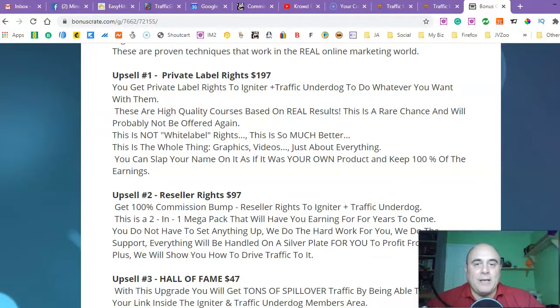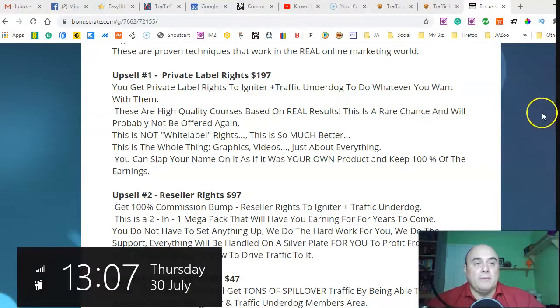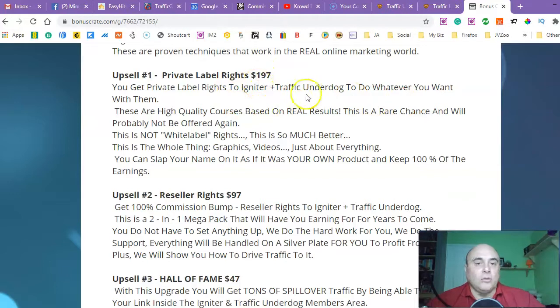Upsell number one is private label rights — it's going to cost you $197. You get private label rights to Igniter plus Traffic Underdog to do whatever you want with them. Igniter is one of Robert's latest products and it's really cool. You can put your name on them and you get everything — graphics, videos, email swipes — whatever he's got with the product. You can change the graphics if you want, and that's two complete products just for you to sell.